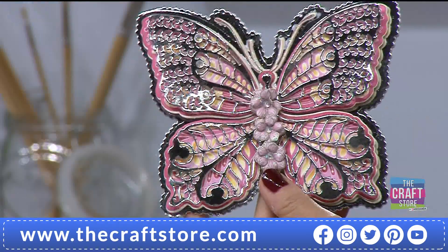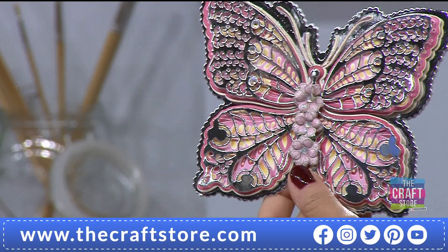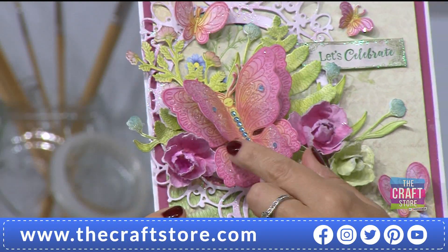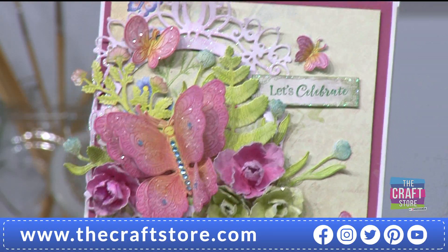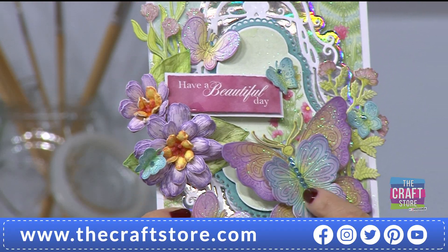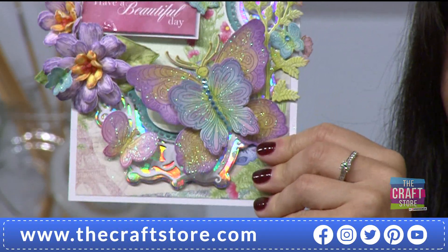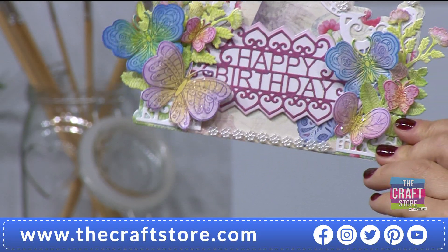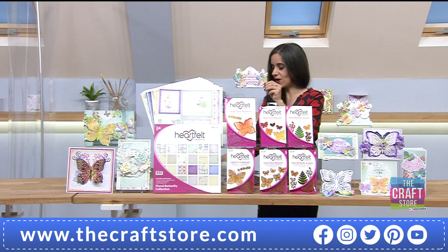Let me show you a couple of samples - it's almost a case of what can you NOT do with butterflies this size! You've got all those different sizes: the really large butterfly, a slightly smaller one, and even smaller ones too. I'm going to count them - one, two, three... eight different size butterflies, all different designs and shapes. If you love colouring, these are great - get your markers, jelly pens, glitter pens out, or use daubers to create a really nice shading effect. They work with other collections in your crafty stash too.